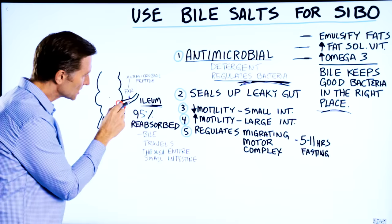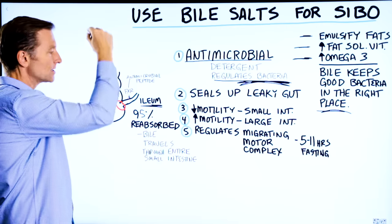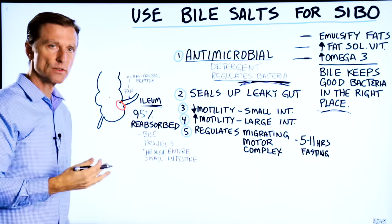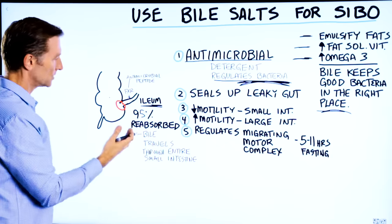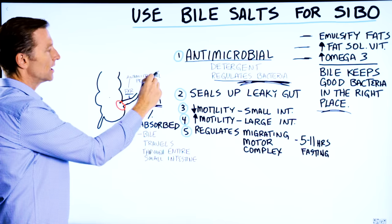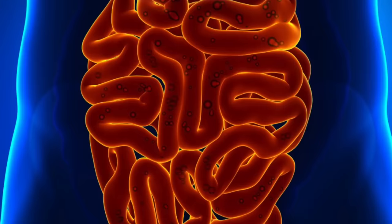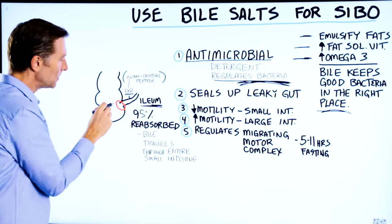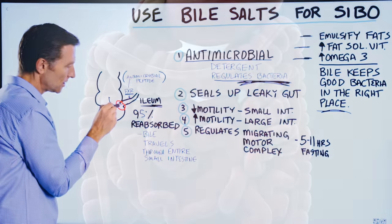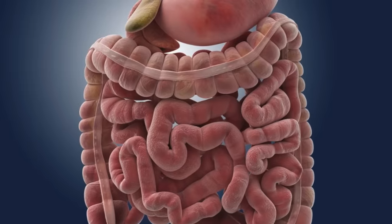When bile gets to the last part of the small intestine — actually 95% of it — it gets reabsorbed back to the liver and the whole cycle starts again, so the great majority of bile is recycled. The body wants that bile to travel through the entire small intestine to regulate bacterial counts and prevent SIBO. There's also a receptor for bile that releases antimicrobials in the small intestine, and various mechanisms keep bacteria from going backwards through the ileocecal valve up into the small intestine.